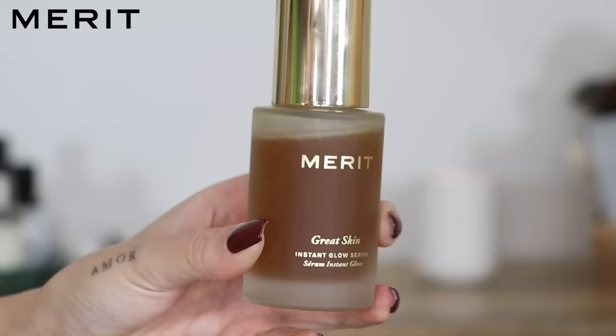Some of my favorite products in the gift set: the Merit Great Skin Instant Glow Serum. I've only been using this for a few weeks and it is so pretty on my skin. It came highly recommended from my friend Andrea. Even if you have oily skin you might really like this because it is so lightweight, fragrance free, safe for sensitive skin, and it doesn't leave a residue behind. It doesn't disrupt my foundation on top. I love to press this product into my skin to really get my face to absorb it.